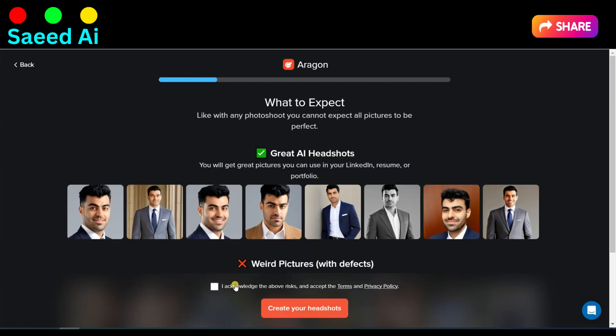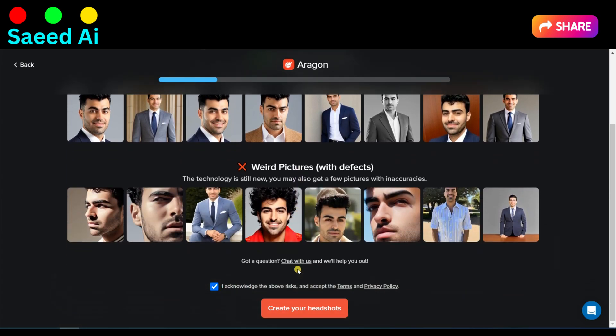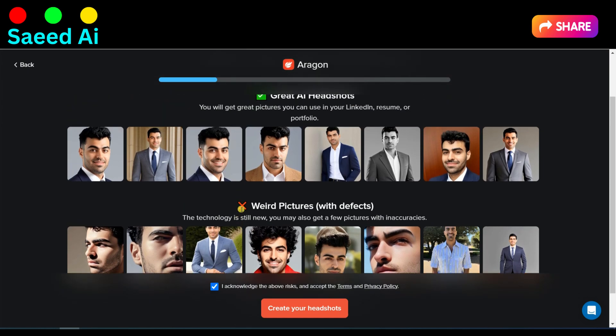Here, they will guide you on which kinds of selfies are good and which kinds are bad for a headshot. Simply check the box to acknowledge the above risks and click on the Create Headshot button.